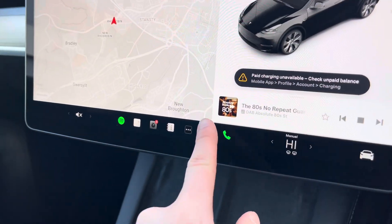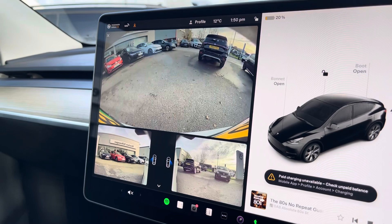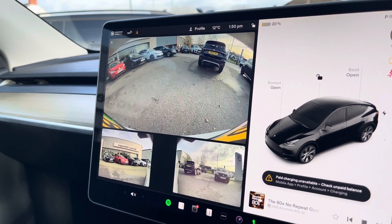This Tesla also comes equipped with parking sensors and a 360-degree view camera, allowing you to park up stress-free.